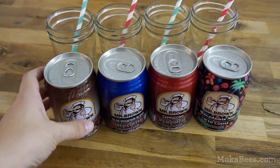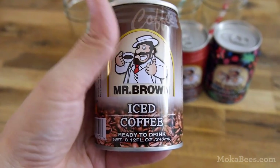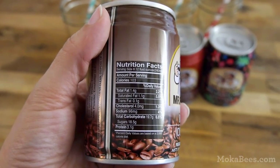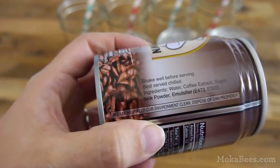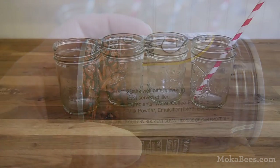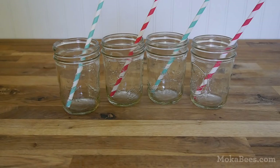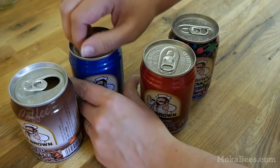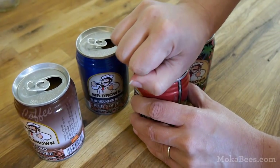They're roughly eight ounces each, which is a really nice size, and they run about 100 calories for the whole can depending on the flavor. One thing I should note is that Mr. Brown Iced Coffees aren't necessarily considered very high quality coffee. They're kind of just a household staple that you go to when you really need your fix. You'll find them at almost any Asian market locally. Mine carried them for about 99 cents each.